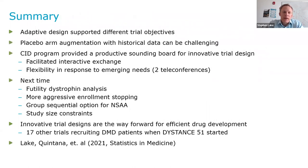In summary: the adaptive design that we developed supported the different clinical trial objectives driven by trying to get accelerated approval based on dystrophin with FDA and a functional endpoint with other regulatory agencies. Placebo arm augmentation with historical data can be challenging. The CID program provided a productive sounding board for innovative trial design — these meetings were well attended by statisticians. I even made a joke at the first meeting: 'I'm finally at an FDA meeting where we have enough statisticians' — it went over okay, not great.